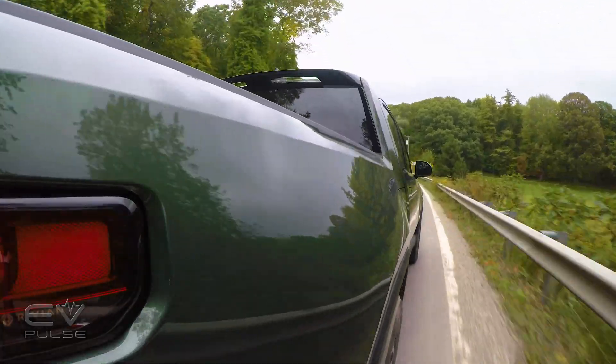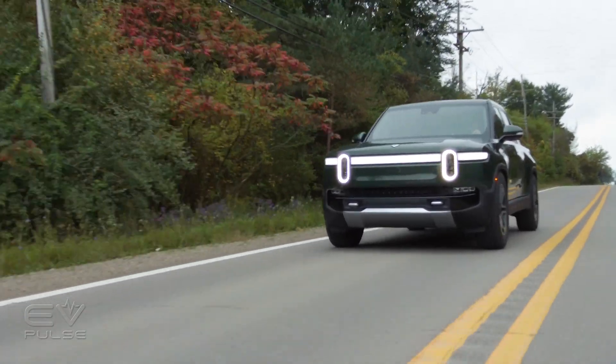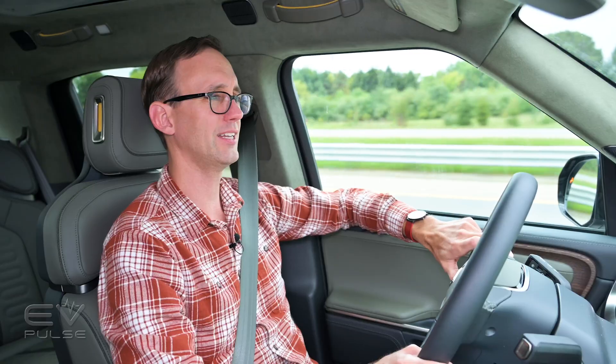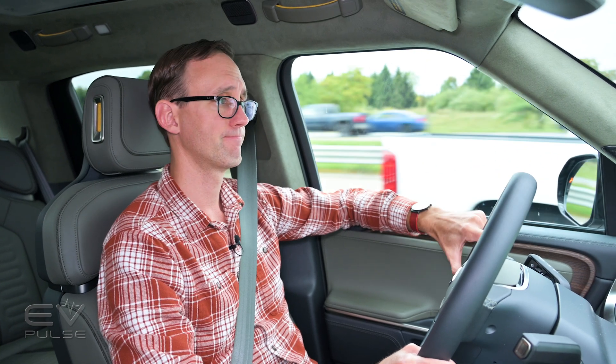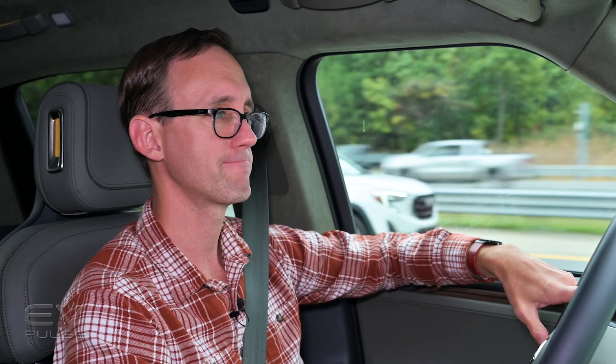Incredible performance. In normal driving it has plenty of torque and accelerates very quickly, but when you nail it, it doesn't feel quite as fast as the numbers would suggest. If you don't want to spend as much as it takes to get a quad motor model, two other variants are offered: a base dual motor all-wheel drive and a performance dual motor all-wheel drive model — three different flavors of R1T.